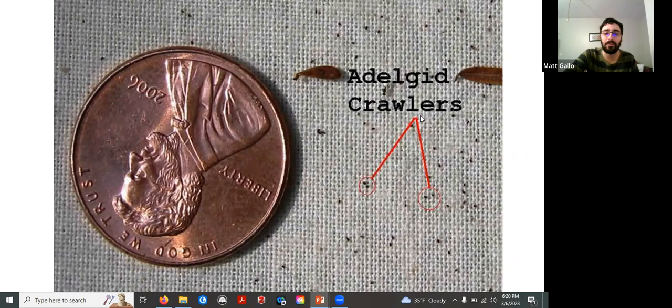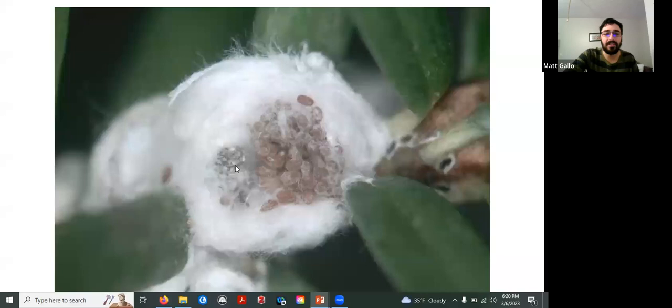When looking for HWA, you don't actually see the individual adults themselves. What you do see are the egg masses they create. Females lay eggs — you can see these brown oval eggs here — and she'll cover them in a silky, waxy substance that has the appearance of a cottony puffball. These puffballs protect and shelter the eggs from the elements and from predators throughout the winter months. This is typically what you're going to see when looking for HWA. If you look carefully, you can actually see some full-grown adult adelgids — these little black dots with white around them — but what we're primarily seeing are the white puffballs.